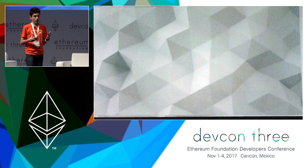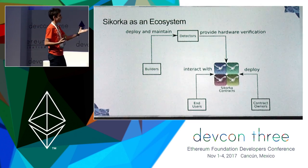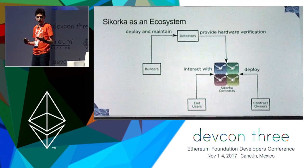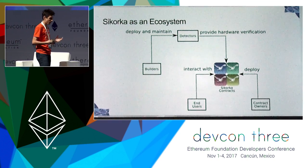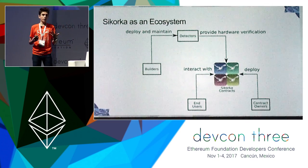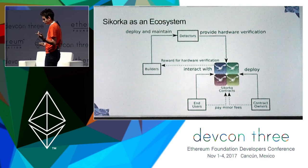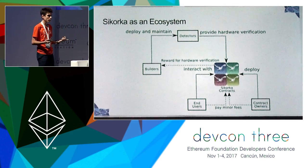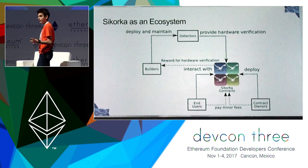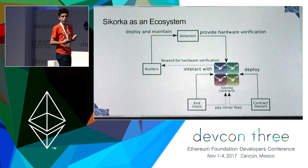C-Corka has an ecosystem of various parties: the people who deploy and maintain detectors providing hardware verification, the people who deploy contracts, and those who interact with them. These are all people with different incentives, and we have to think about how to properly incentivize them. This is totally under research. A rough idea is that end users and contract deployers — or only one of these parties — would pay minor fees to the contracts, and these fees would be forwarded to the people who maintain the detectors. If any of you have good ideas on that, I'd really like your feedback.